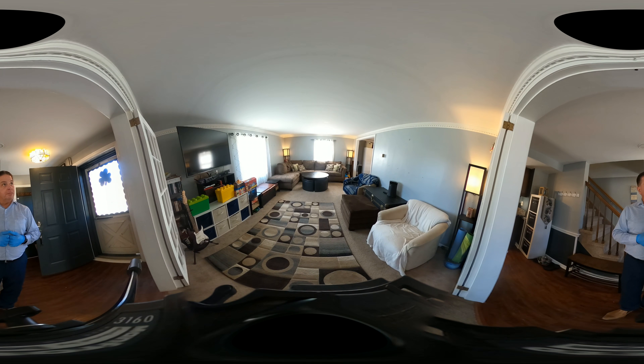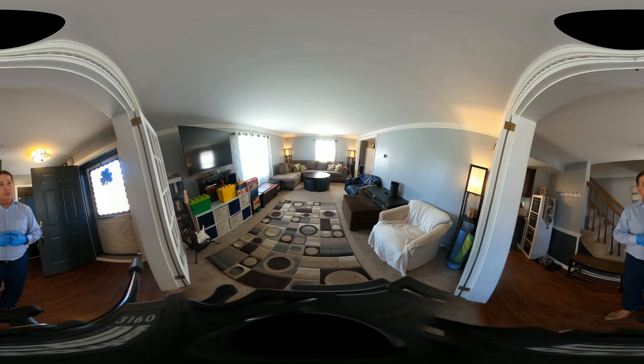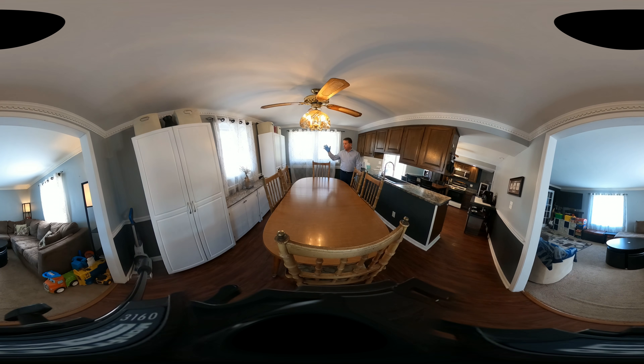Right now it's got carpeting with a picture window on the left and another window straight ahead. You can see there's some detail done to the trim work.